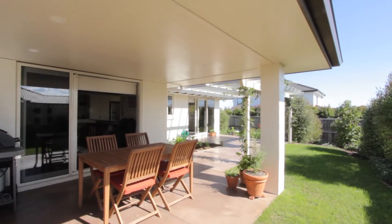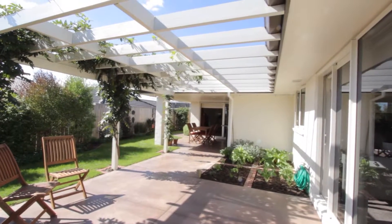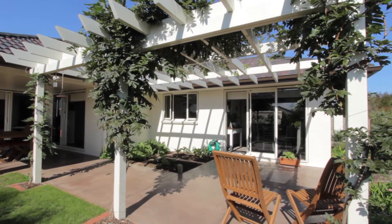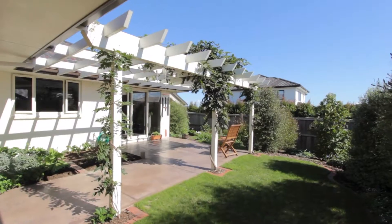One of the neatest features about this home is the privacy, seclusion and also this awesome covered patio. As you can see, we can open up the family room, the master bedroom and also the formal dining. So if you are having a function, we can just all gather out here or just enjoy the outdoors.